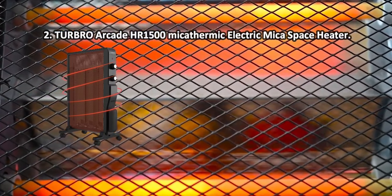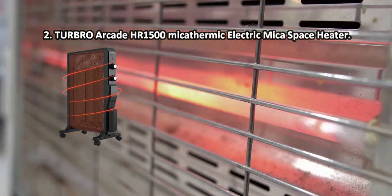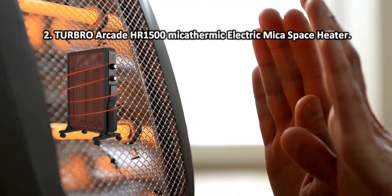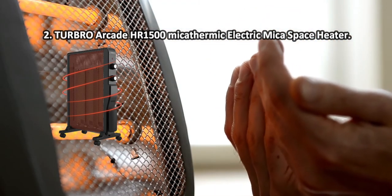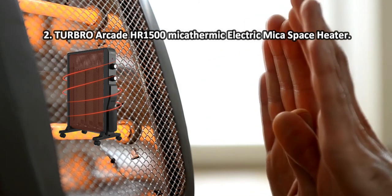The Arcade HR1500 Mica Space Heater from Turbro is distinguished by its silent operation. With its operation noise not exceeding 23 decibels, it can be placed virtually anywhere, including bedrooms and nurseries. In terms of coverage, the heater is best suitable for areas up to 160 square feet. The power cord could be a bit longer.